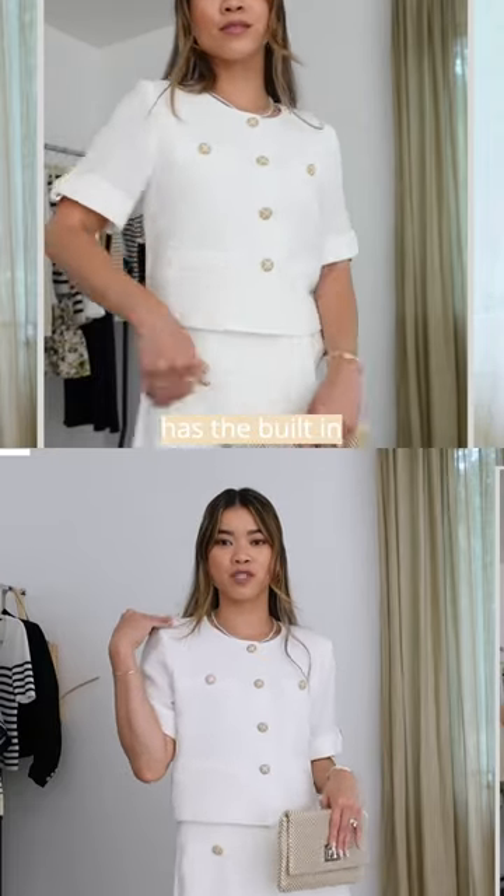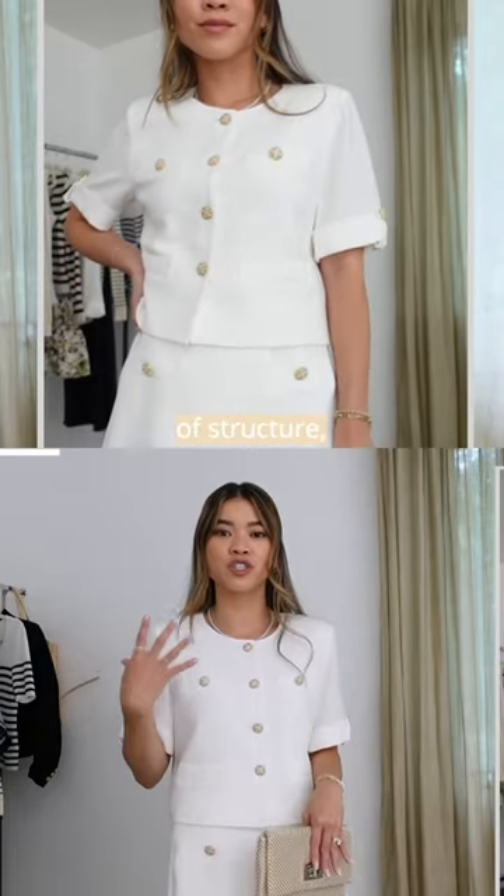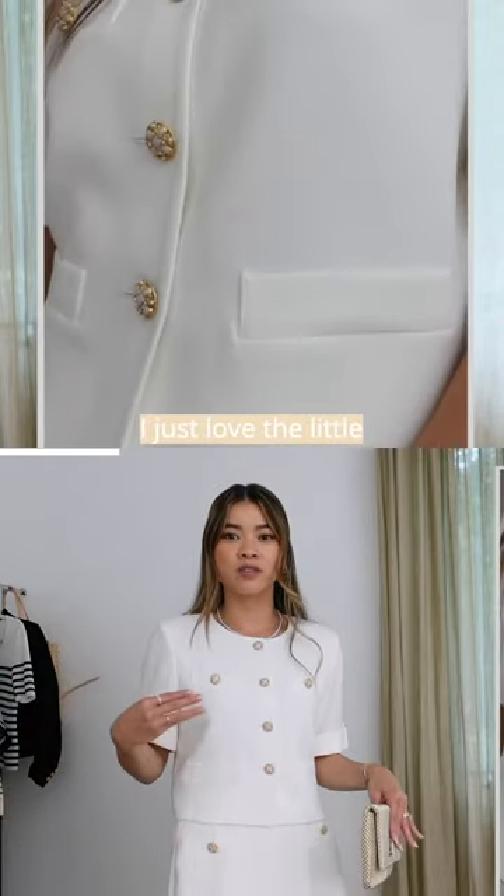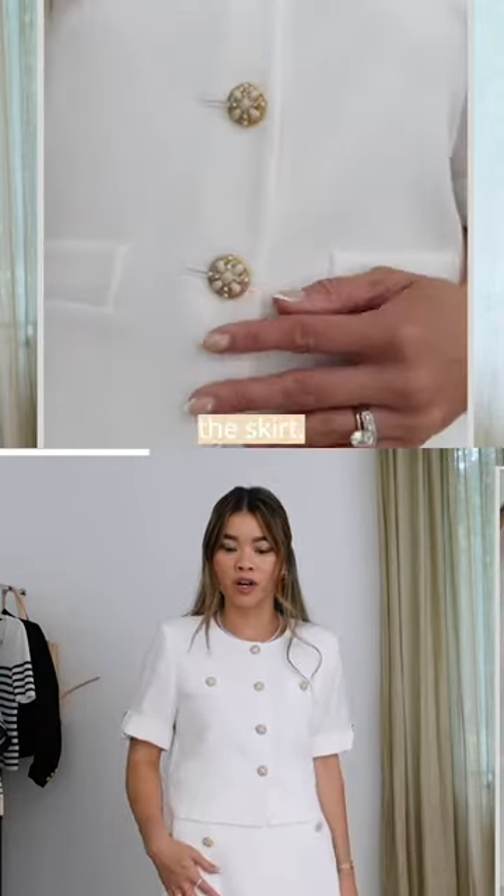I love the fact that it has the built-in shoulder pads to it. It gives you a little bit of structure, a little bit of form to the outfit. And again, I just love the little details of the top and the skirt.